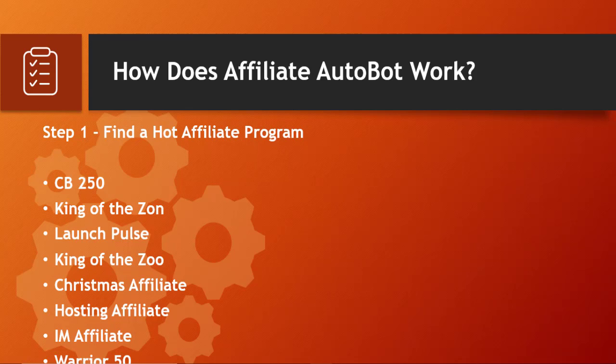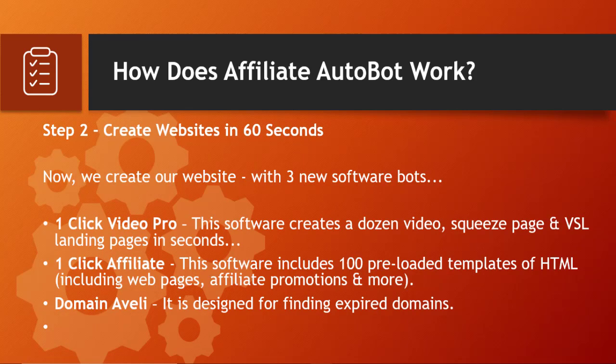Once you've found the best affiliate programs to promote, it's time to move to step two: create websites in 60 seconds. You create your website using three software bots. One Click Video Pro creates video squeeze pages and sales landing pages in seconds. One Click Affiliate includes 100 preloaded HTML templates for web pages, affiliate promotions, and more. Domain Avali is designed for finding expired domains. Using these bots, you can create your websites in just a few seconds.